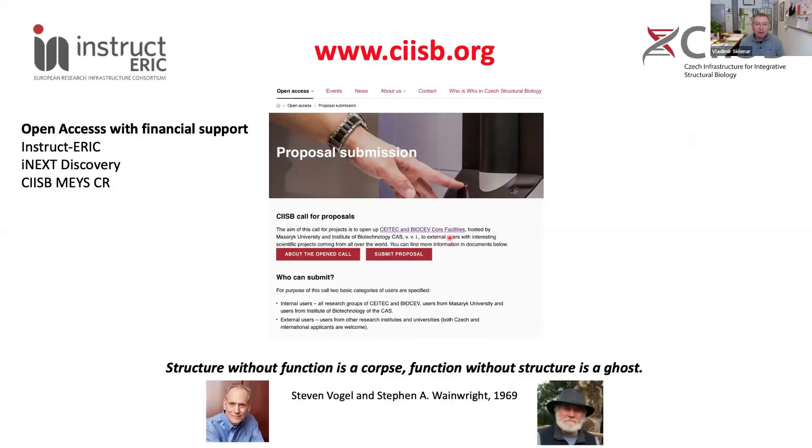Our core facilities are available through various channels, and we are welcoming proposal submissions. We allow measurements using resources of Instruct-ERIC, iNEXT-Discovery, and also thanks to funding from the Ministry of Education of the Czech Republic, we can provide measurements and expertise at very discounted prices. Our price level is around 10% to 15% of the actual cost of the measurement. Please go to our website for details.